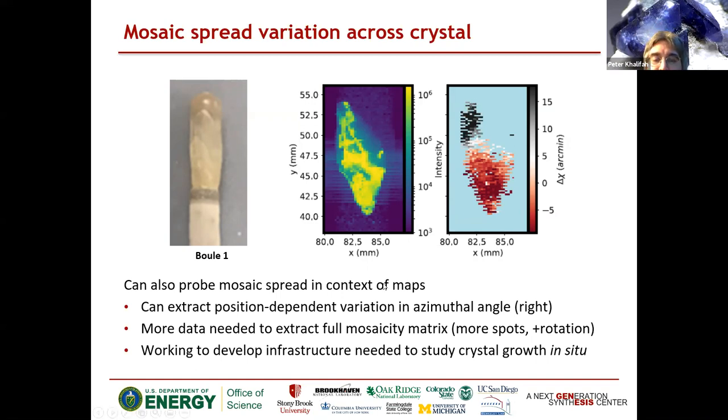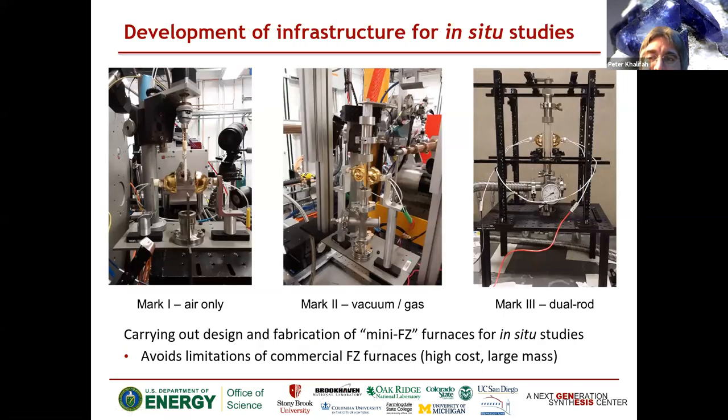We have ex-situ studies and we're working towards developing the infrastructure needed to study crystal growth in situ — that's our eventual end goal. These floating zone furnaces are really expensive — a quarter million dollars, 100 kilos or more — so we've been doing some very simple approximants: about $100 worth of lamps with rods suspended in air, the same sort of focused light heating at a point. Mark 2 design is sealed, mark 3 is moving towards dual rods, and pretty soon we hope to have systems where we can heat up to melting and rotate to carry out a crystal growth — probably still a year away, but enough to get initial data.